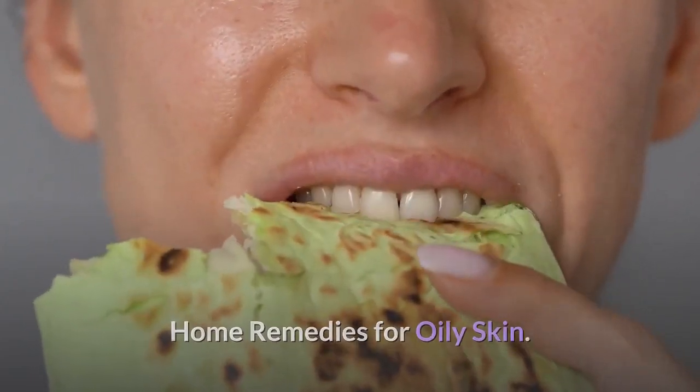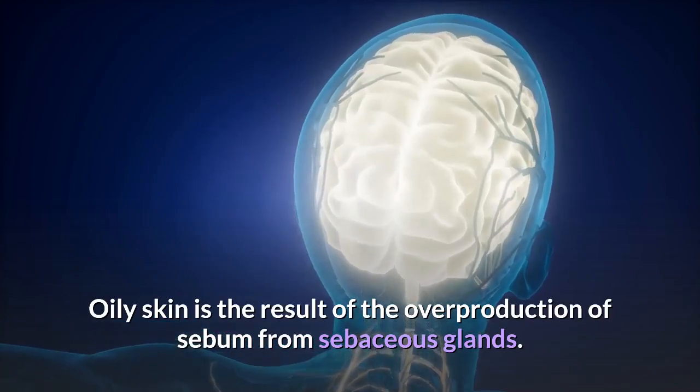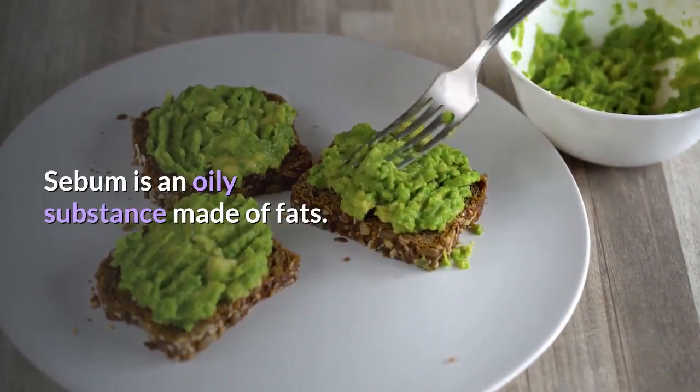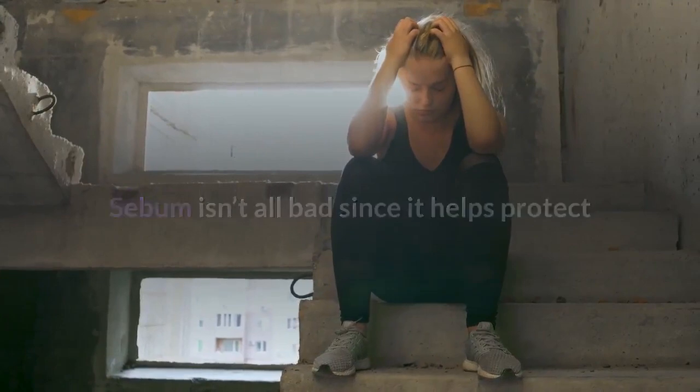Home Remedies for Oily Skin. Oily skin is the result of the overproduction of sebum from sebaceous glands. These glands are located under the skin's surface. Sebum is an oily substance made of fats. Sebum isn't all bad since it helps protect and moisturize your skin and keep your hair shiny and healthy.